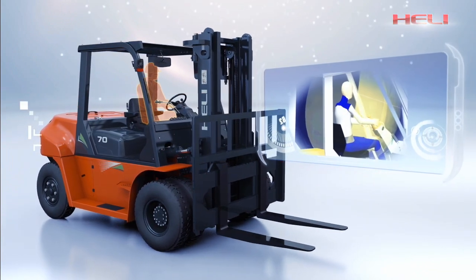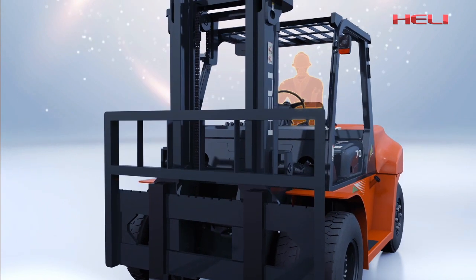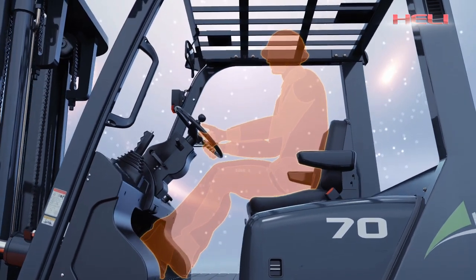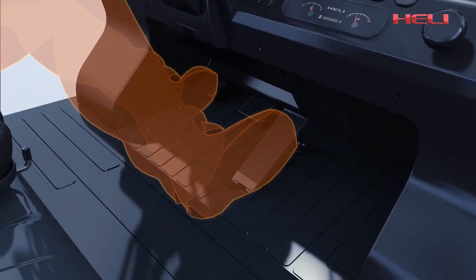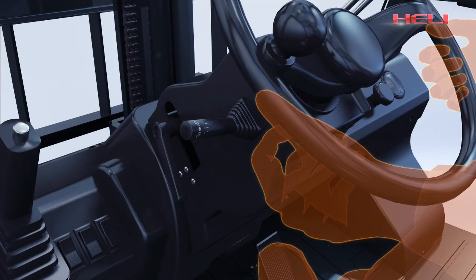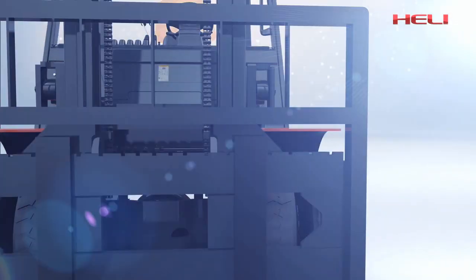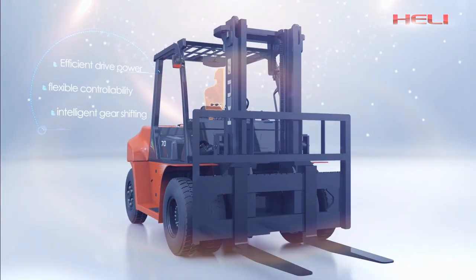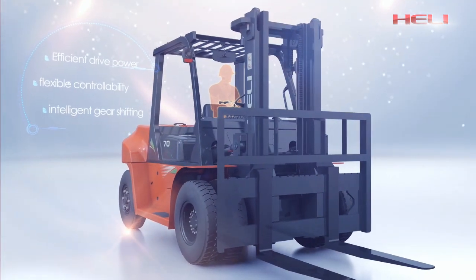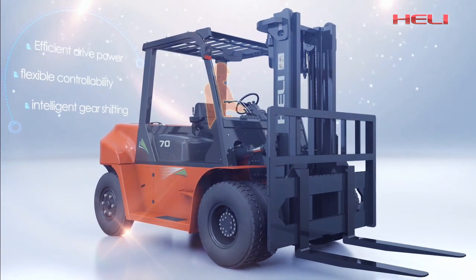Hurley also pays attention to ergonomic research. The G-Series 5-10-10 internal combustion counterbalance forklift truck has optimized the operation space in the cab, which ensures driving comfortability. Leading thinking and innovation give the new G-Series 5-10-10 forklift truck efficient driving power, flexible controllability, and intelligent gear shifting.